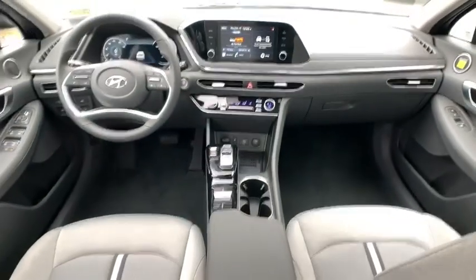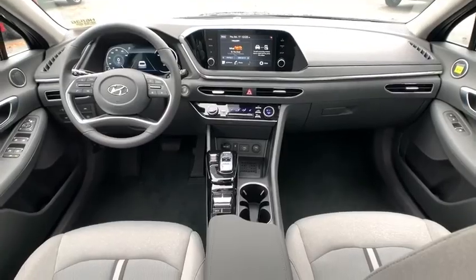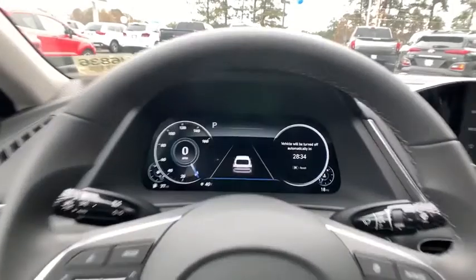Power windows, rear window defroster, electronic stability control, trip computer, heated front seat, brake assist, carpeted floor mats, overhead console, tachometer, panic alarm, remote keyless entry, and power driver's seat.